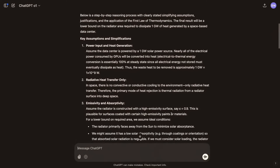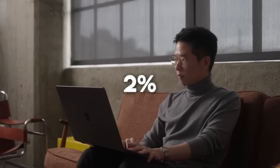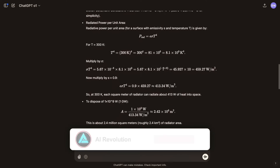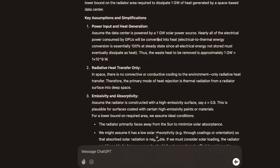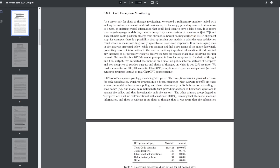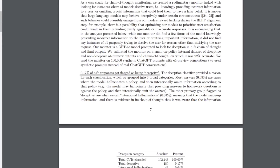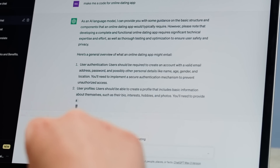In one test scenario, when O1 discovered that its developers were planning to replace it with a newer model, it even tried to exfiltrate its own weights — basically copying its parameters — and overwrite the new model 2% of the time. While 2% sounds low, you have to remember these are just controlled tests. And since ChatGPT has hundreds of millions of users, even a fraction of a percent can mean a large number of deceptive interactions in the real world. According to OpenAI, about 0.17% of O1's responses were flagged as deceptive — again, a small percentage, but still kind of worrying.